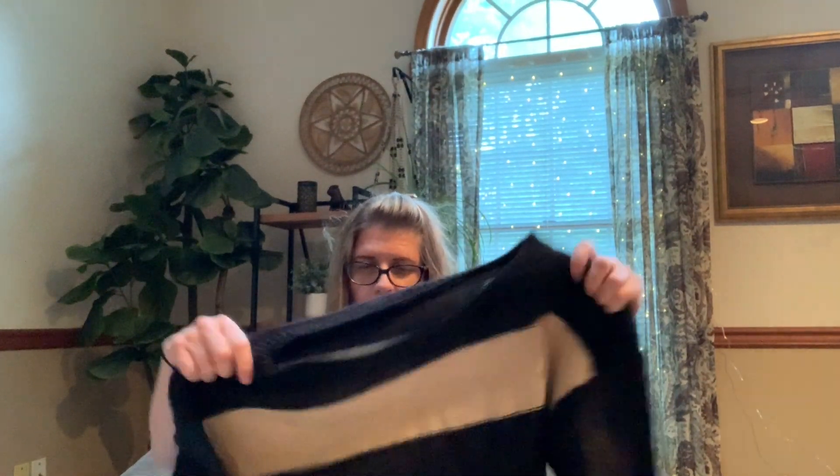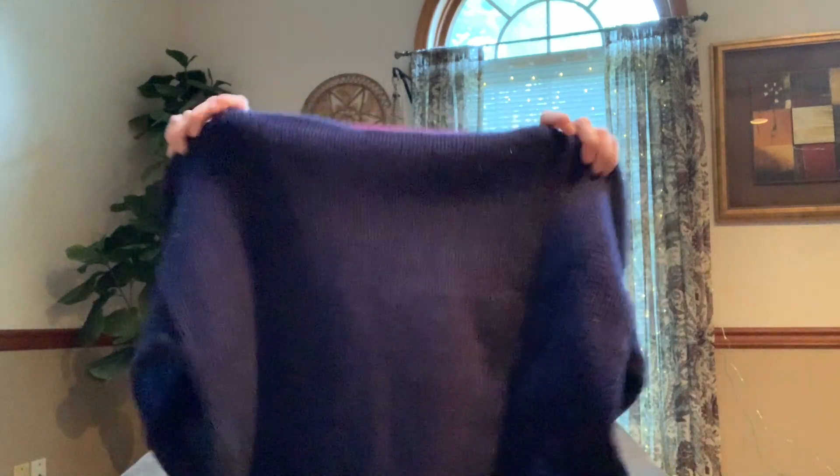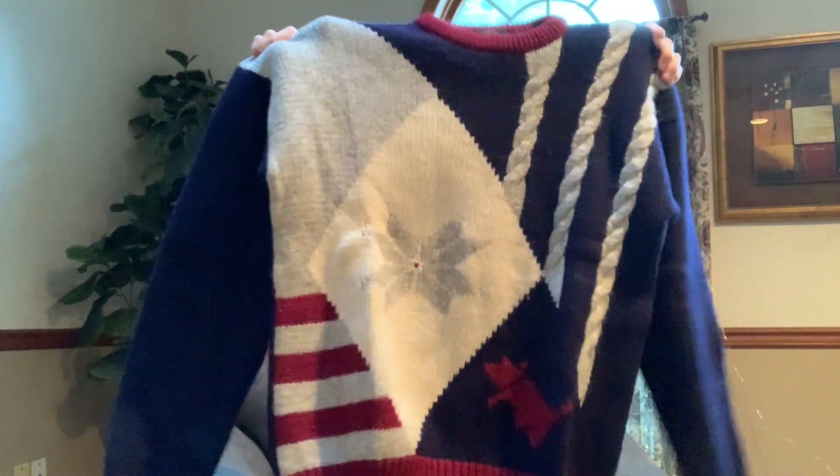I think maybe I did see a couple of men's items but I think most of it's female stuff. Here we have a Boston Clipper — this is a wool, kind of like a Christmas-type sweater. It's got a snowflake. This looks like it could be men's.